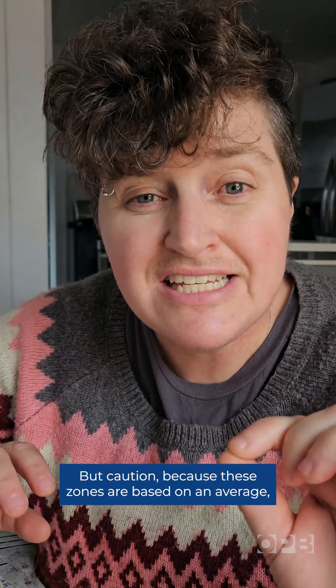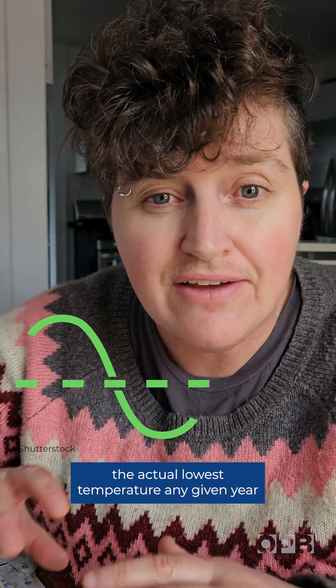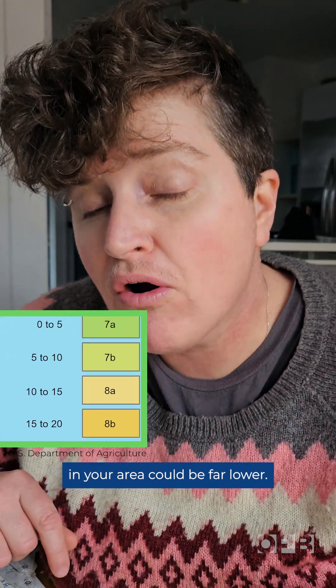But caution! Because these zones are based on an average, the actual lowest temperature any given year in your area could be far lower. So plan your gardens accordingly.